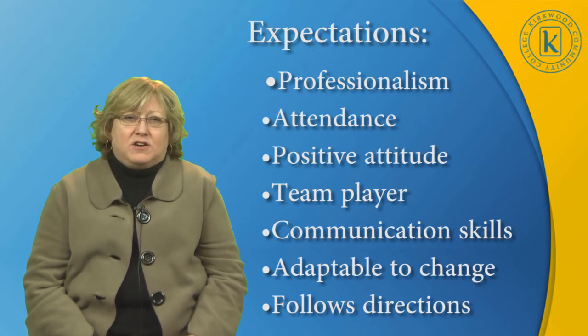They have to be adaptable to change. Pharmacies can be very busy at one moment and not so busy the next, so they have to be willing to stop what they're doing and help out. And they have to follow directions because, once again, they are practicing under the license of a pharmacist, so they have to be very good at following directions.